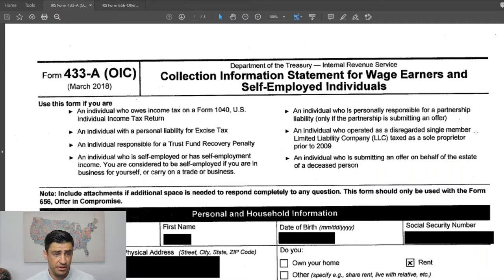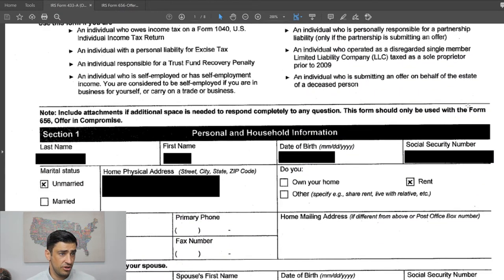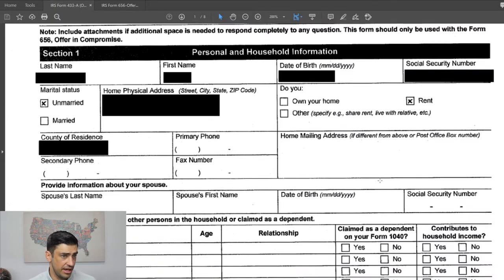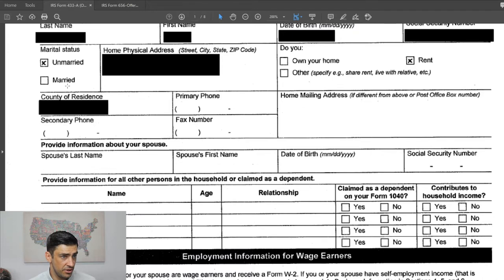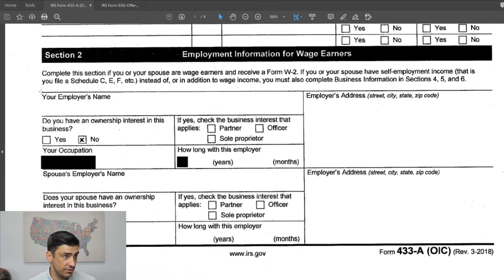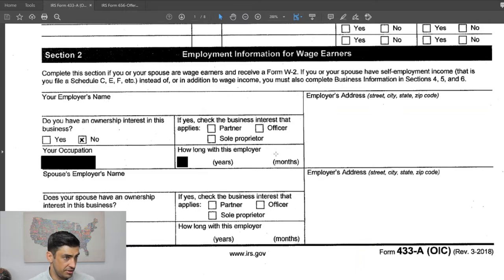We'll go through this thing kind of line by line. To start out, we just have the basics here: name, date of birth, social, address. The taxpayer is a renter here, not married, no dependents, and is employed. Looks like we did not fill out the actual employer's name, but we did include the pay stubs when we filed this. You'll see that in a second — but the occupation is listed here.